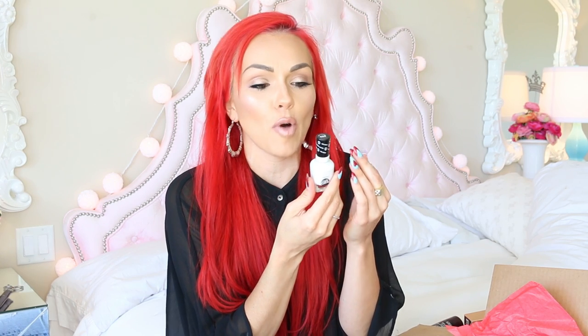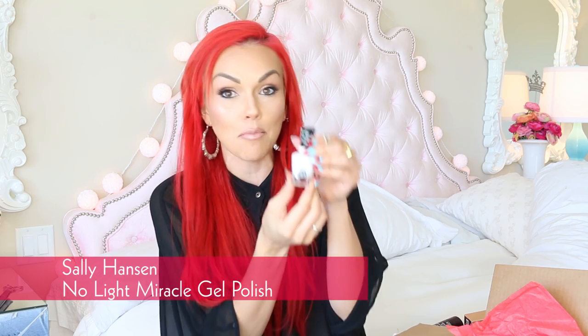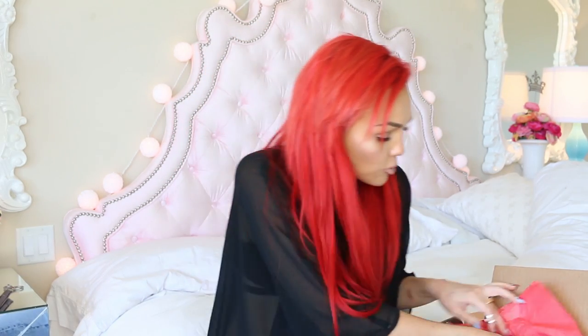How did they know white is my favorite color nail polish? No Light Miracle Gel Polish that cures on its own in Get Mod — I am very excited about this. I love white nail polish. Mine aren't white, but this is my favorite next color option.